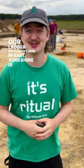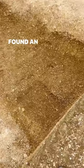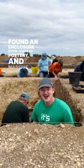Our ladder settlement here in East Yorkshire is over a kilometre long. We're digging just a small part of that, but we've already found an enclosure ditch, loads of pottery, and massive pits.